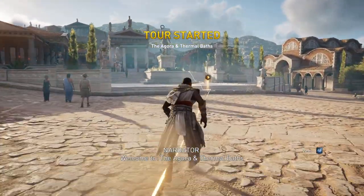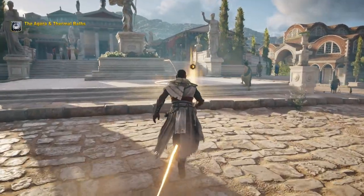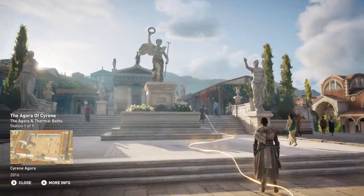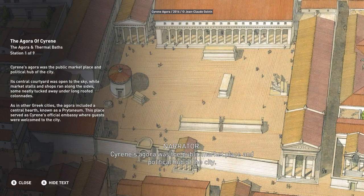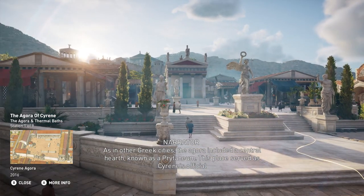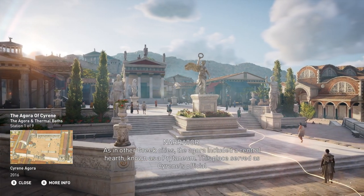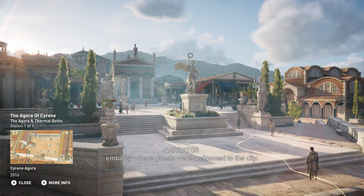Welcome to the Agora and Thermal Baths. Cyrene's Agora was the public marketplace and political hub of the city. Its central courtyard was open to the sky, while market stalls and shops ran along the sides, some neatly tucked away under long-roofed colonnades. As in other Greek cities, the Agora included a central hearth known as a prytaneum, which served as Cyrene's official embassy where guests were welcomed to the city.